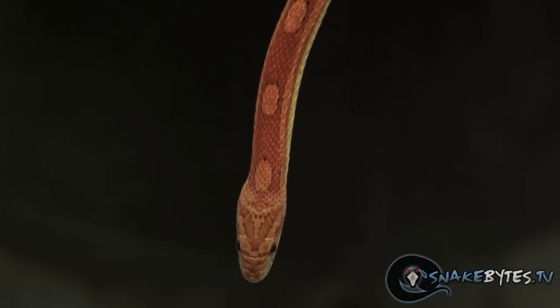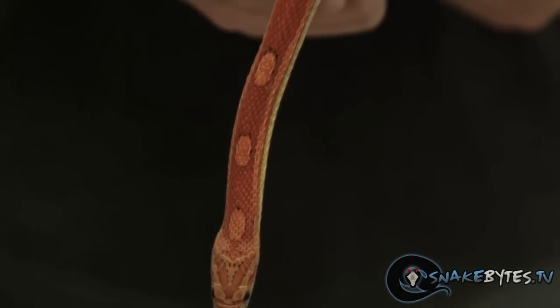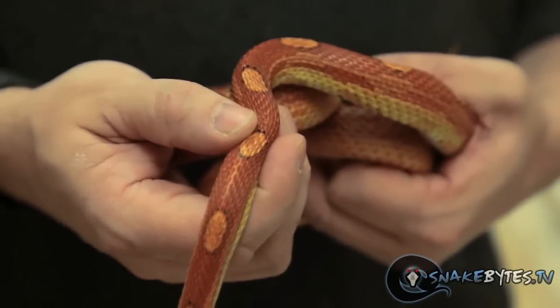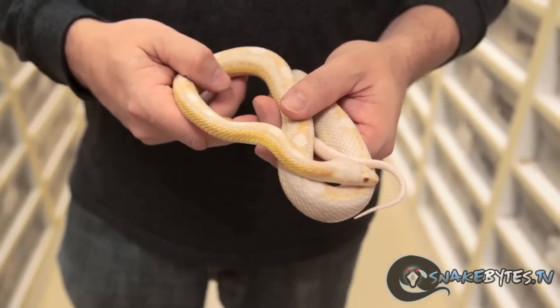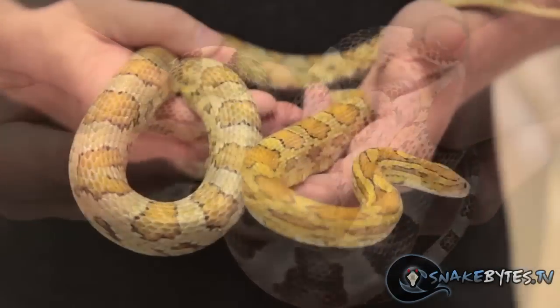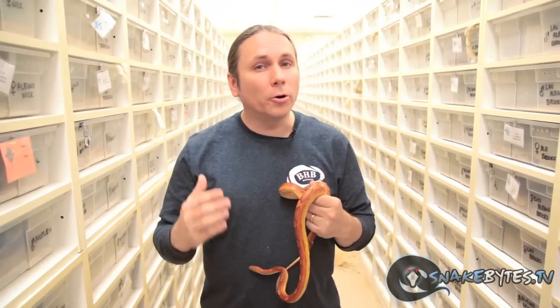If you're just getting into snakes, corn snakes are a great starter snake. They're extremely placid, they eat frozen thawed super well, and they only get about five feet long, so they're not a really big animal. The husbandry is really simple — keep them around 80 to 82 degrees with maybe an 85 degree hot spot, feed them once a week, and clean water. They come in some really cool color morphs, and the majority of those are under $100, so it's just the perfect entry-level snake.